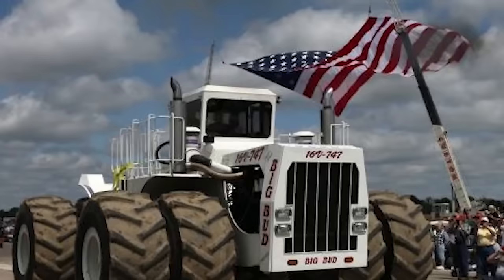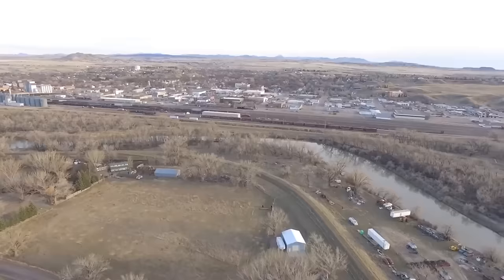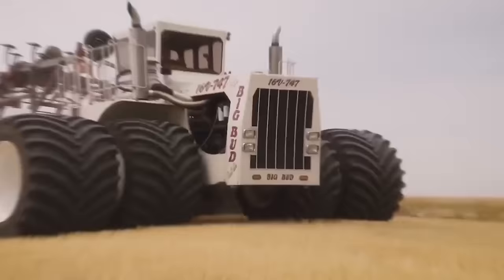Number 20: Big Bud 16V-747. Ron Harmon and his team at the Northern Manufacturing Company built the Big Bud 747 tractor in Havre, Montana in 1977. It had a 760 horsepower Detroit diesel engine with 16 cylinders. This huge machine was 27 feet long, 20 feet wide and 14 feet tall. The United Tire Company of Canada made the tires to order and each one was eight feet in diameter. The tractor weighed more than 100,000 pounds when its 1,000-gallon fuel tank was full.